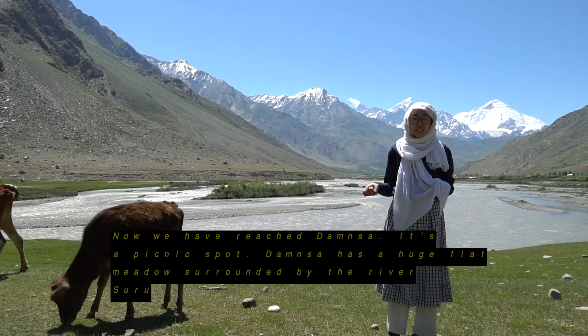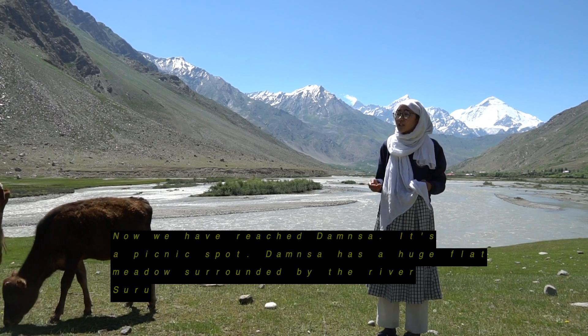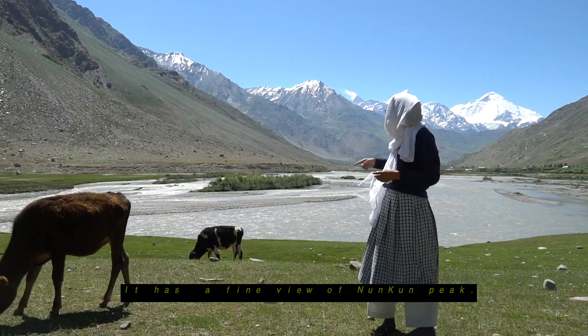Now we reach Damsna, a picnic spot. Damsna has a huge flat green meadow, surrounded by the river Suru. It is 61 km away from Kargil and has a fine view of Yomphungi.